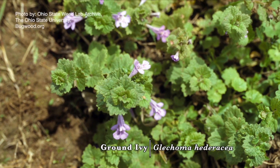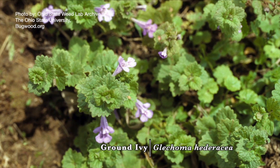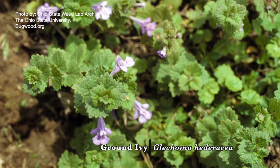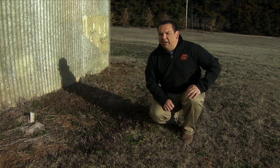All of these weeds are sometimes confused with another one called ground ivy or creeping charlie. The biggest difference with ground ivy is that it's actually perennial, whereas these other weeds are winter annuals.